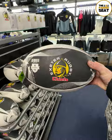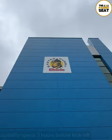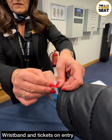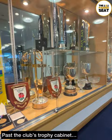Then with three hours to go until kick-off, hospitality opened, so we made our way through the main entrance. Welcomed by staff who gave us a hospitality wristband as well as our match day hospitality pack. Before heading upstairs, it was past the club's trophy cabinet — quite a few on display.